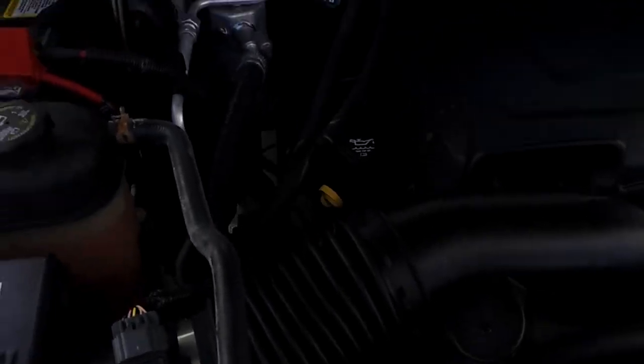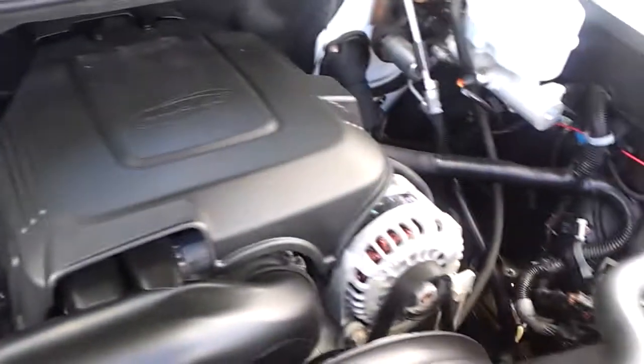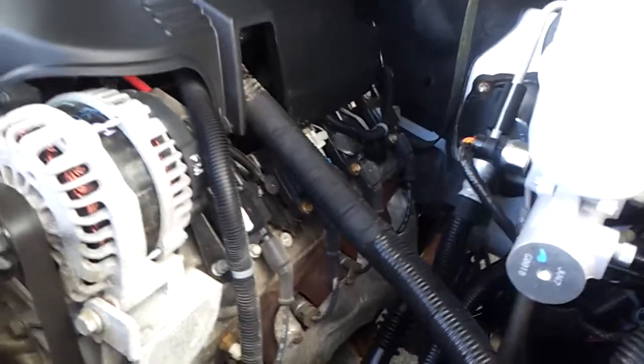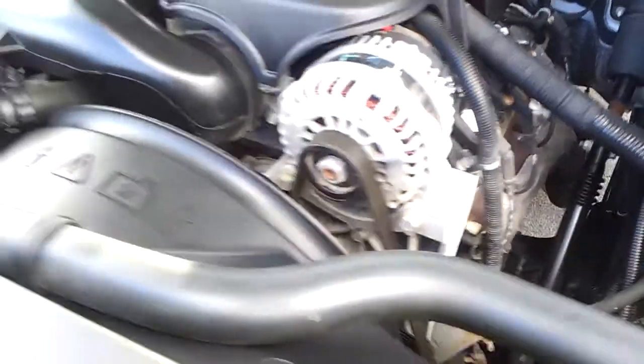Good old 6-liter — my favorite. I had one in my G8 and was putting out over 400 horsepower when I was done with it, so they definitely have the ability to do it. Just a simple tune and an intake is all that was.